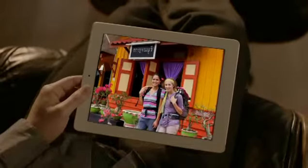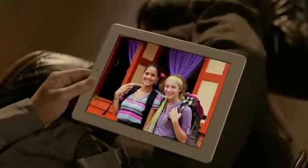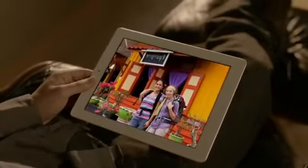A wider color gamut brings out even more detail and gives you colors that are incredibly rich, deep, and vivid. This isn't just the most advanced display you've ever held in your hand — it's the most advanced display you've ever seen.